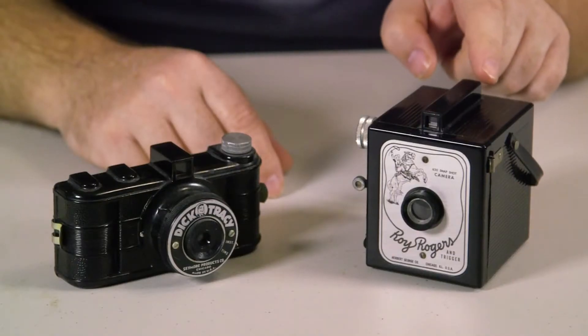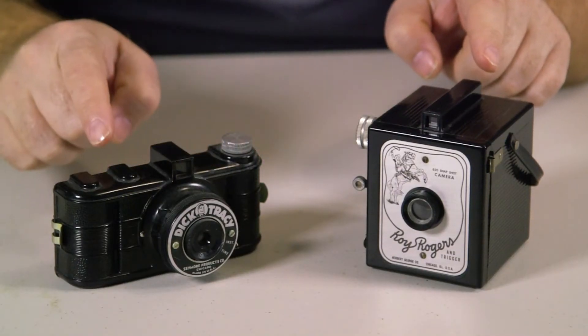Up next on Awesome Toy Reviews, we look at the Roy Rogers and Dick Tracy Bakelite film cameras.